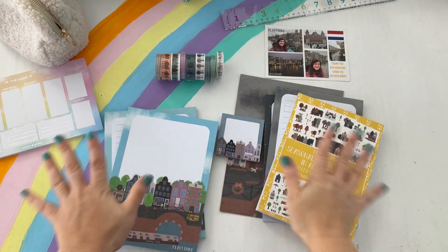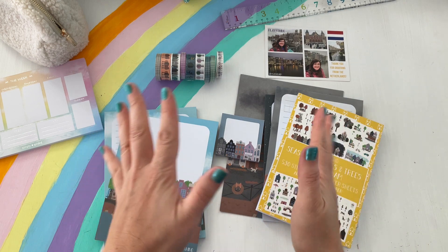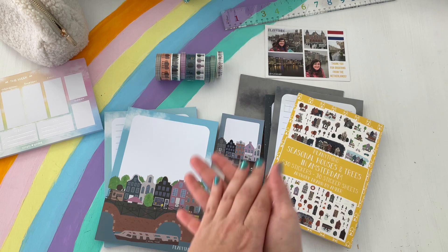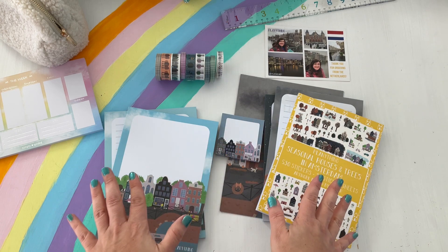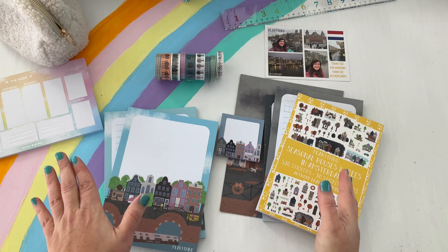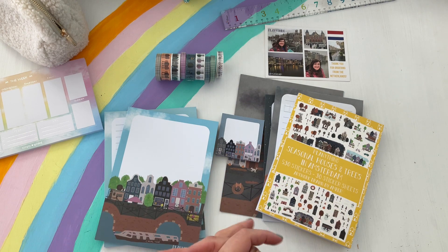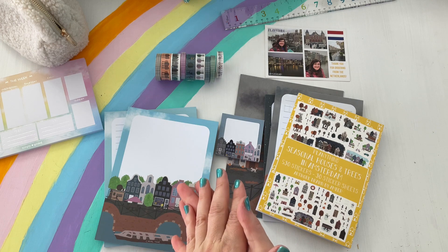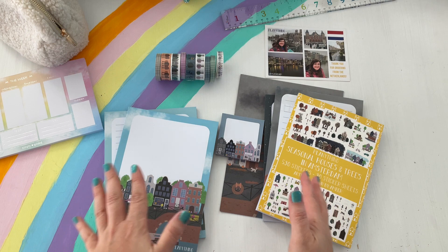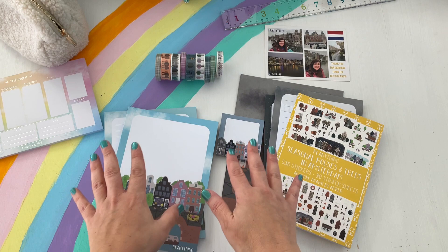So many cute new planner goodies to play with this year! The big announcement is that starting February 2nd — when this video releases — everything from Planning Things is going to be Amber's own illustration. Before, she was using other talented graphics from different illustrators, but this time she's been focusing on illustrating her own graphics. We have lots of things here: paper products, a sticker book, and some washi.